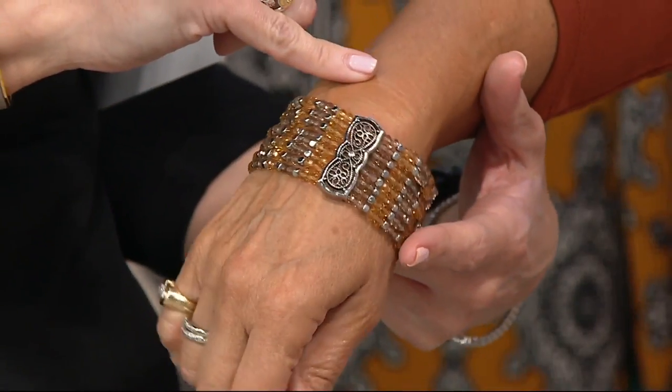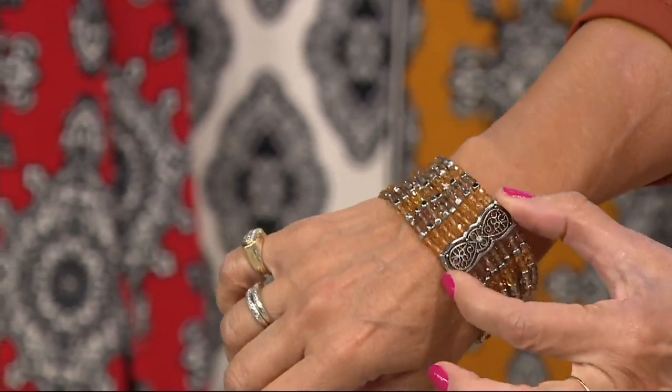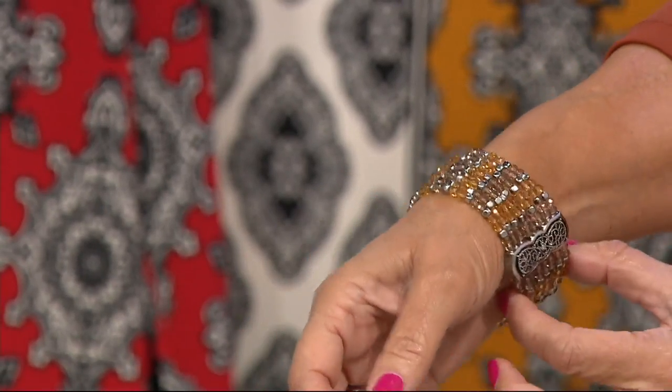Susan Graver's bracelet. A lot of folks out there do not know that Susan Graver has an entire jewelry line. And these are like really awesome, sometimes chunky pieces that defy their price tag. So please search Susan Graver Jewelry at QVC.com.